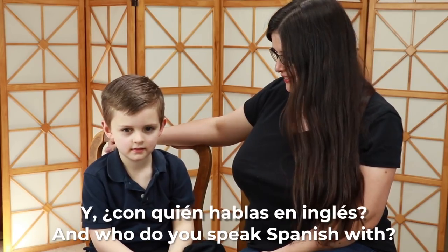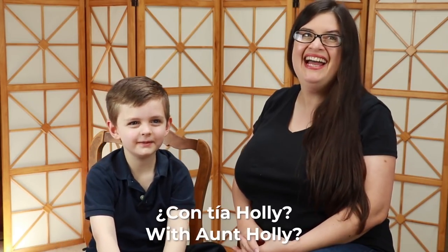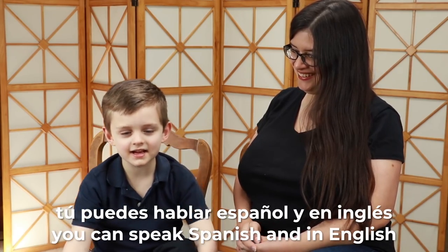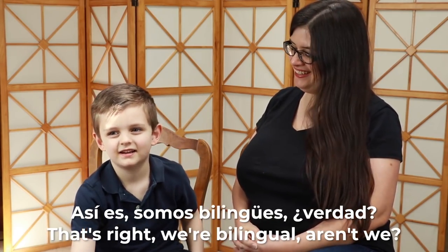Spanish and English! And who do you speak English with? With you! Confía, Holly! And you can also speak Spanish and English. That's right, we're bilinguals, right?